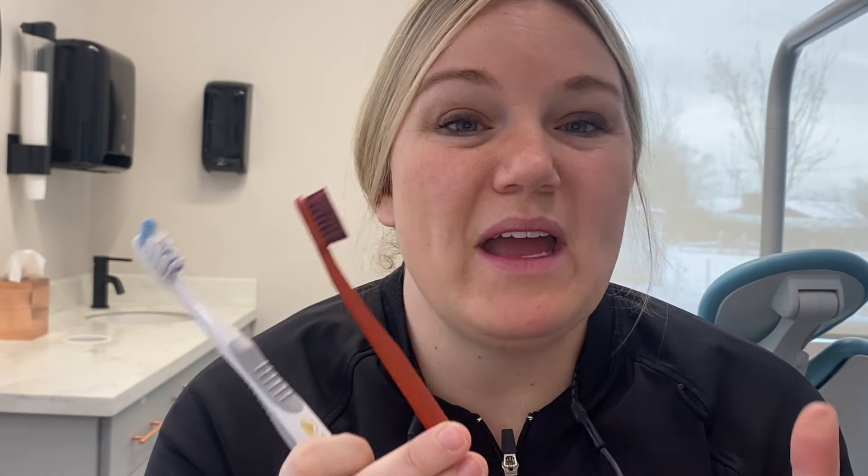If you have any questions, take the toothbrush you buy to your dental hygienist and ask them whether it works for you. They would love to give you feedback — whether it works, whether you have tight areas, or whether you need something a little softer. They can definitely give you recommendations on which type of brush to buy.